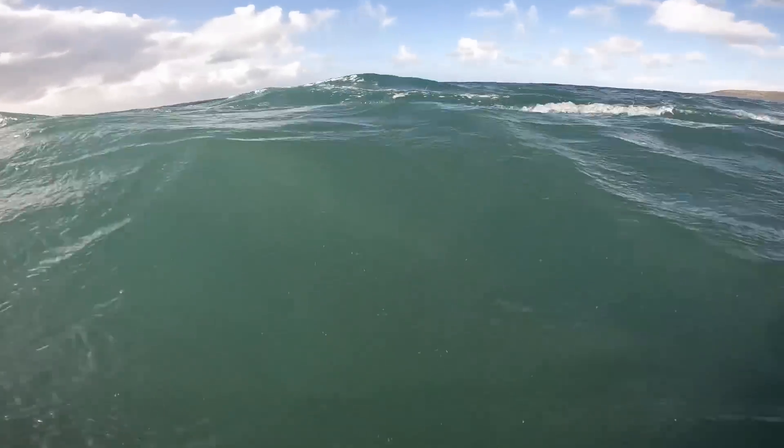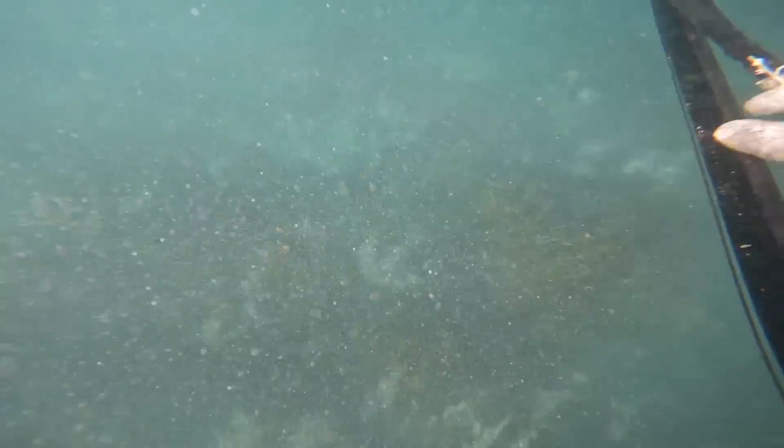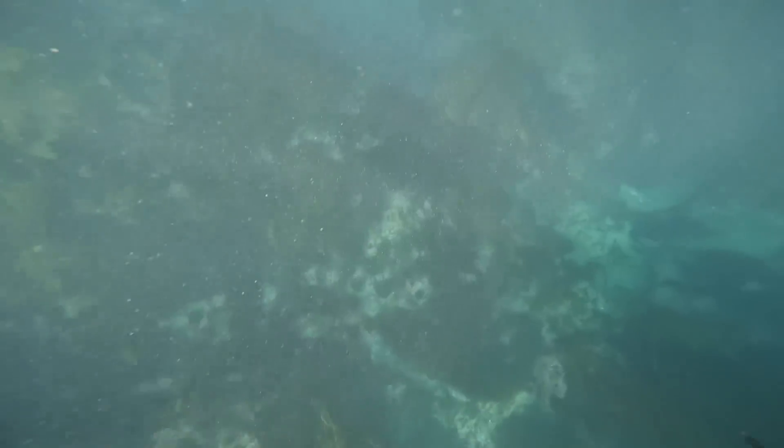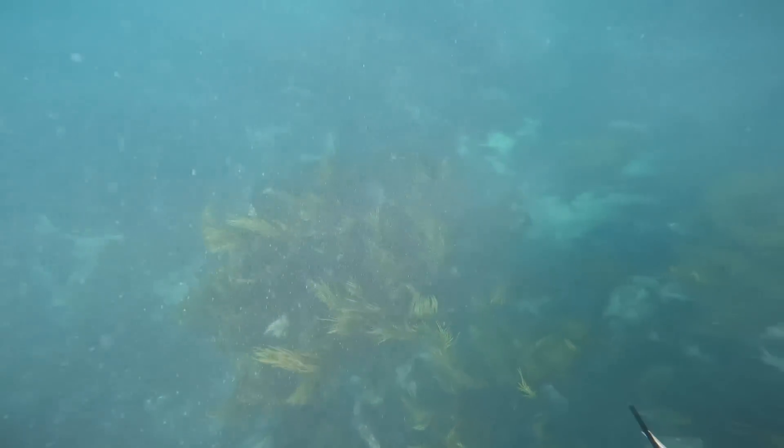It doesn't take us too long but we managed to ride the current all the way out until it drops off. You can notice straight away the change in visibility — water's a lot clearer. Just keep an eye on the seaweed because the seaweed says a lot about the kind of movement that's in the water at the moment. From the surface it doesn't seem like much swell. Alright, we've made it out here — let's go down and have a little look at what's underneath.